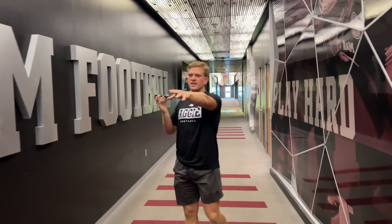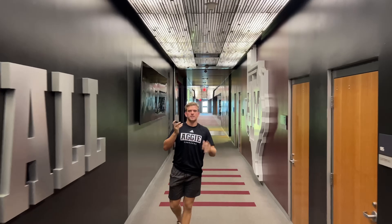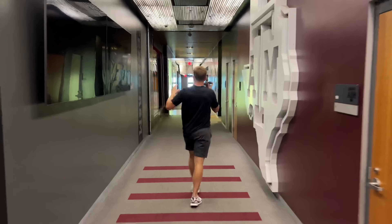I'm walking down the hallways. This leads to the locker room. You got Texas A&M football right here. The old meeting rooms used to be back down there, but we just got new meeting rooms. I'll take y'all down to the locker room.